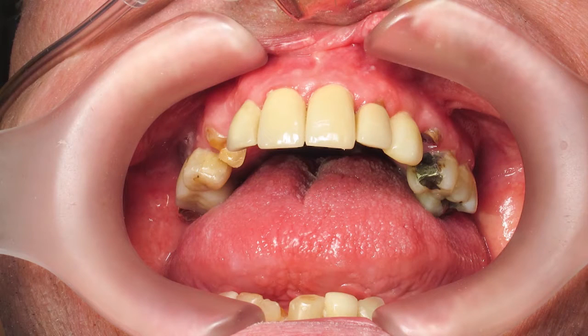In our initial consultation, the patient, a 59-year-old male, presented with no medical contraindications and presented for an evaluation of his failing dentition. The patient exhibited multiple missing teeth in both arches, failing restorations, a moderate periodontal disease, and worn dentition.